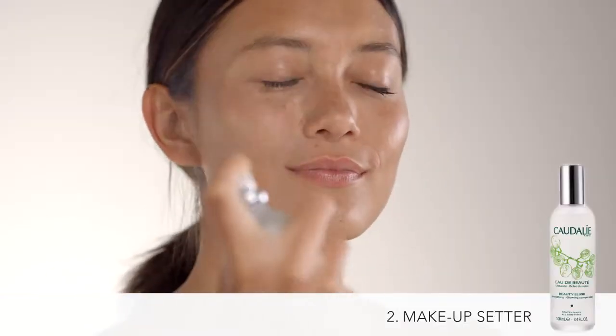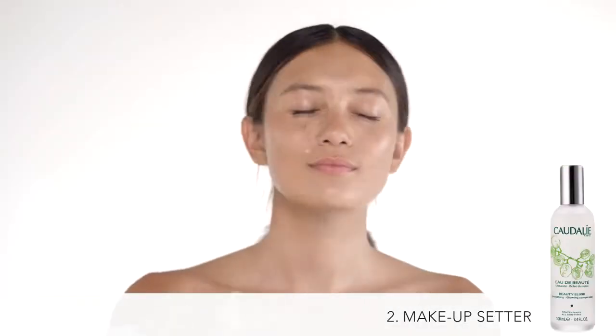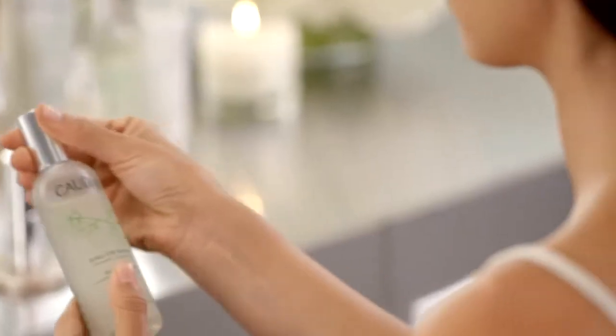Not only do I use it in the beginning, but after I've done the complete look for the red carpet, I'll spritz it to set it. Another great tip, especially for makeup artists, is that throughout the day your makeup can get a little cakey because you're layering powders, and you need to actually refresh and reset your makeup.